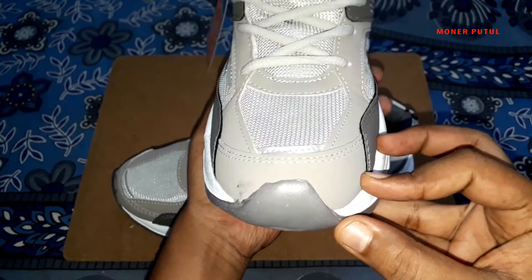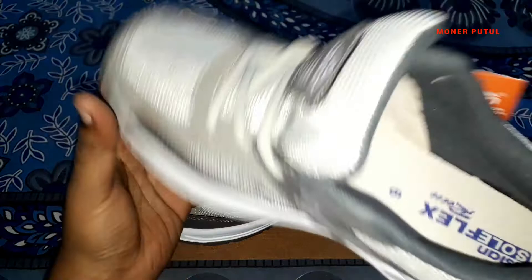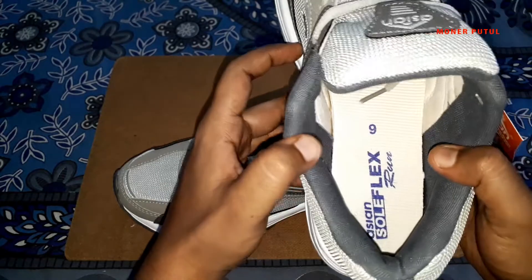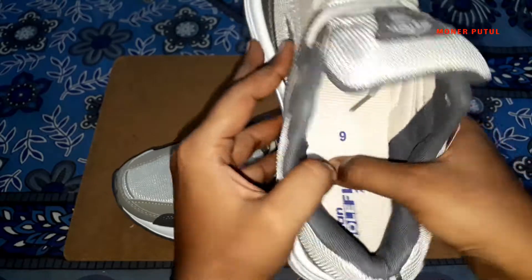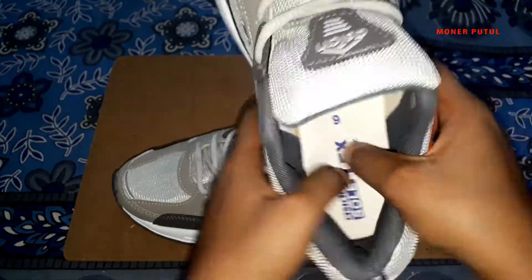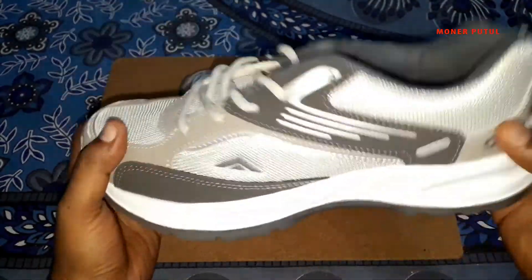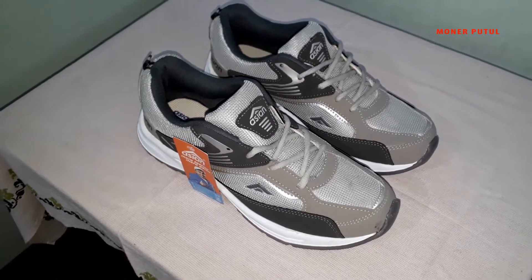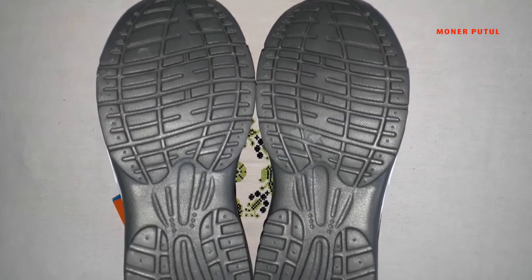It doesn't smell. There is a little bit of gum on the front but it will go through. Overall finishing is good. Shoes are good. Inside there is something labelled Asian Soul Flex Run. Size is 9. There's a lot of cushioning inside — it looks good, it's very soft cushioned. There is foam inside. It's very soft. Overall, all the pasting and stitches are good on both shoes.